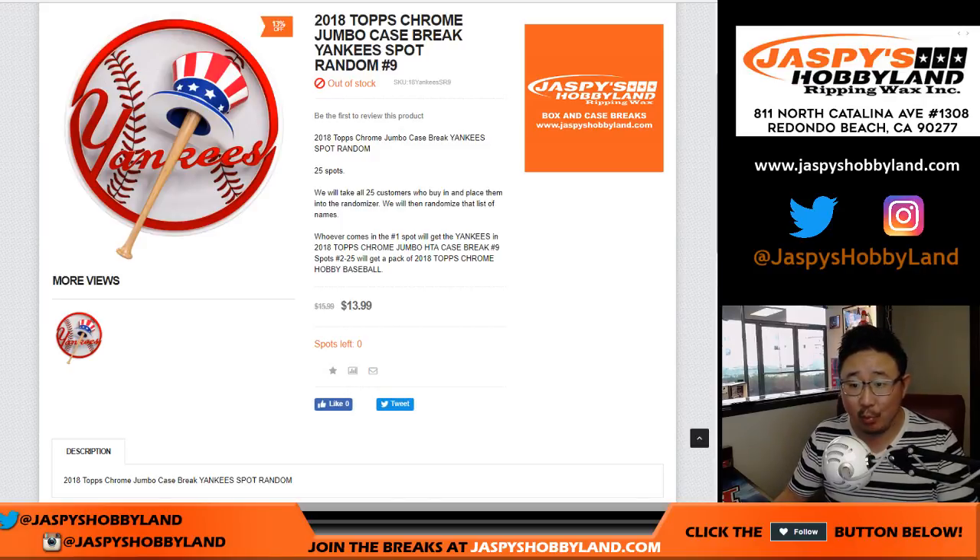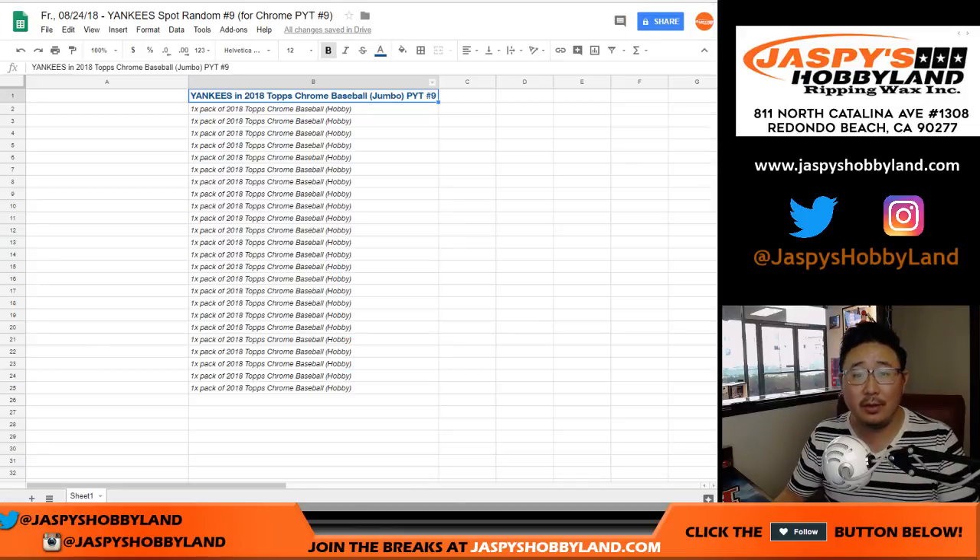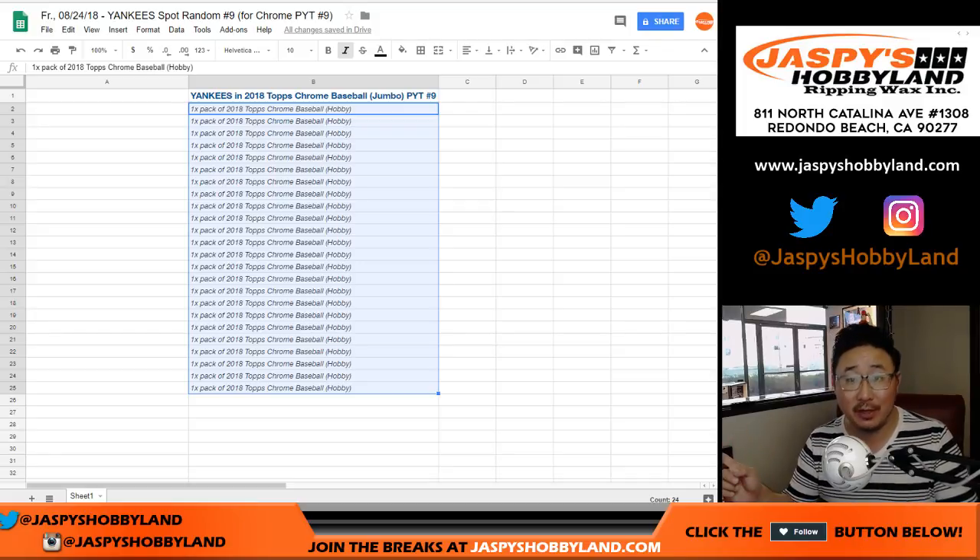Name on top will get the Yankees, so one person will be very happy. Everyone else will get a pack of 2018 Topps Chrome Baseball Hobby Edition. There are 24 packs in a box of hobby, so it's a fresh box. Two of you will get autographs. Could be low number parallels in there too. Could be Ohtani's in there too.